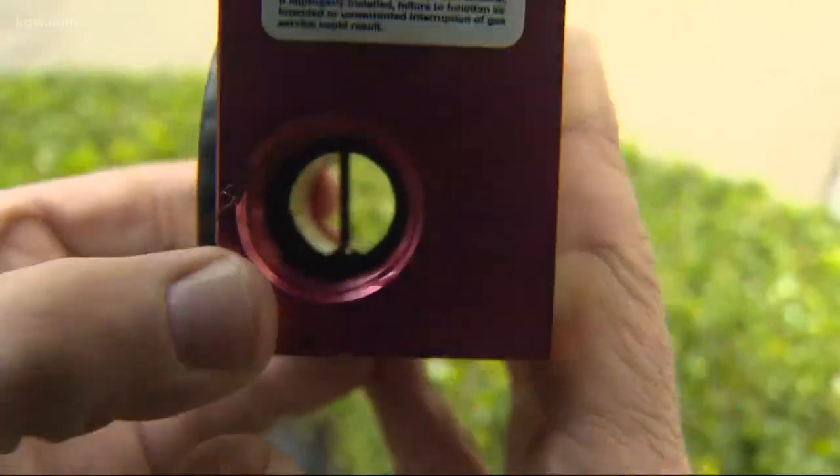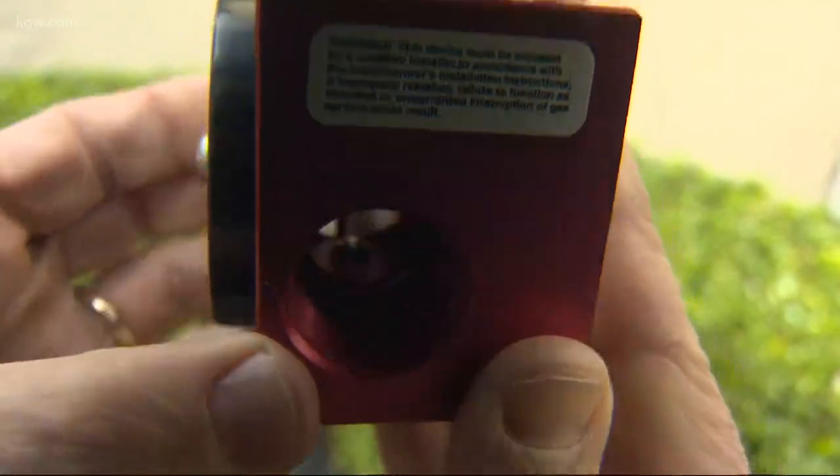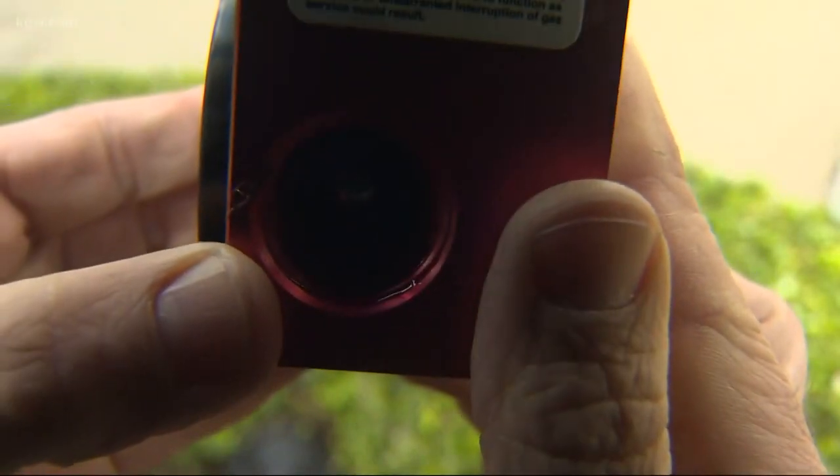There is a steel ball that's seated in a pocket, and with a certain amount of shaking, that ball drops and plugs the flow of gas.